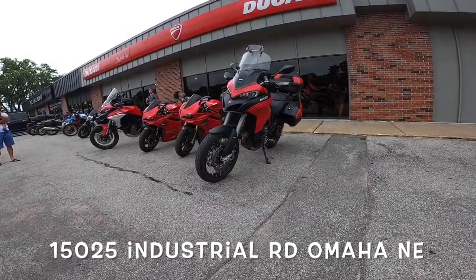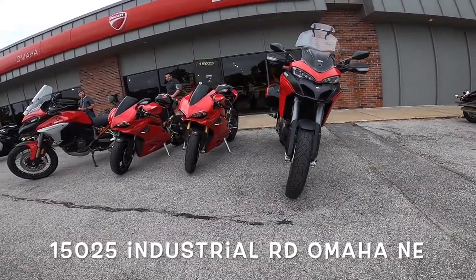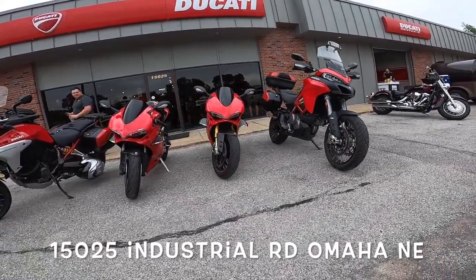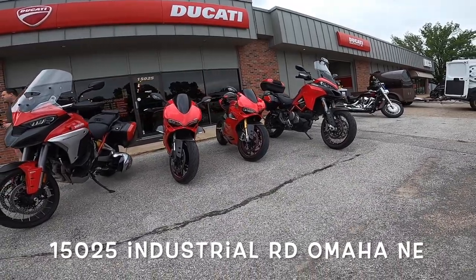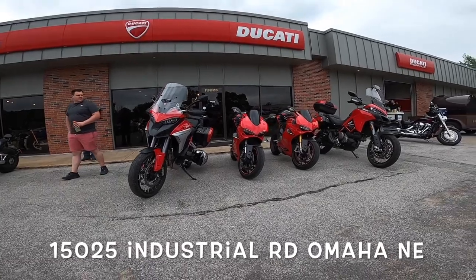I made it across the vast farmlands over to Omaha, and this is what I found. Look at this beautiful collection of bikes outside. Ducati Omaha has got a pretty nice shop — I'd say it's a medium-small size — but look at these beautiful motorcycles outside. Absolutely gorgeous.